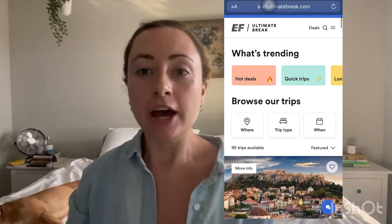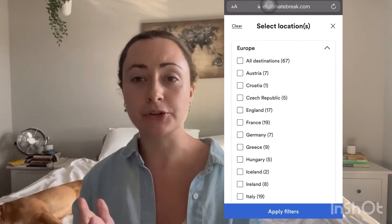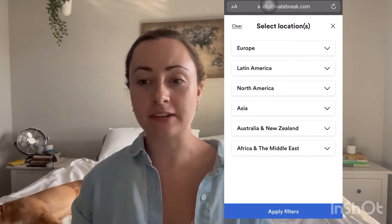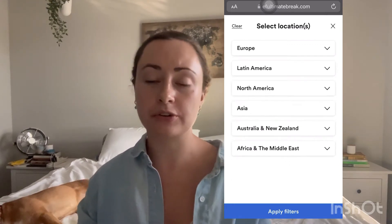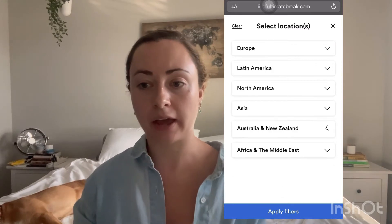There's a couple different ways that you can search trips. You can look at their more popular trips under the popular tab. You can narrow it down by continent or by destination. They offer trips on every single continent except for Antarctica. You can choose to go pretty in-depth into a single country or see multiple countries or even multiple continents, depending on the trip and what you want to see.